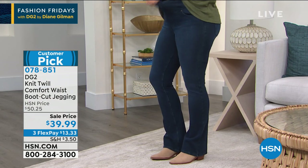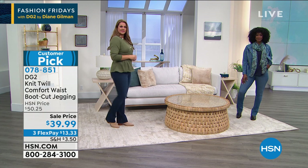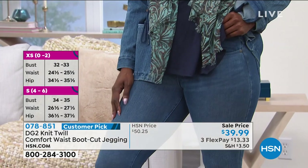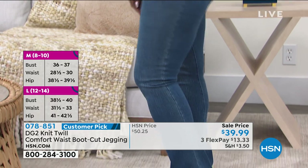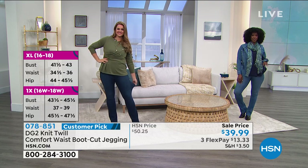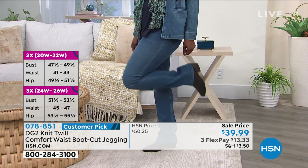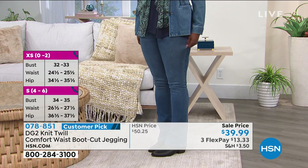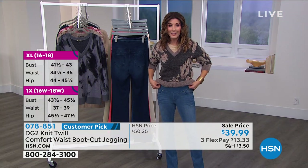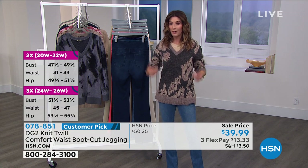Emily is wearing the jeggings in a medium; Jojo is in a small; the host is in an extra small average length. Size guidance: if you're 5'6" or below, go for average length; 5'4" or 5'3" or below, go petite; 5'7" or 5'8", go tall. Three different inseams mean no tailoring needed — the last thing you want when you're excited to wear new jeans is to have them hemmed. So grab the right inseam from the start.